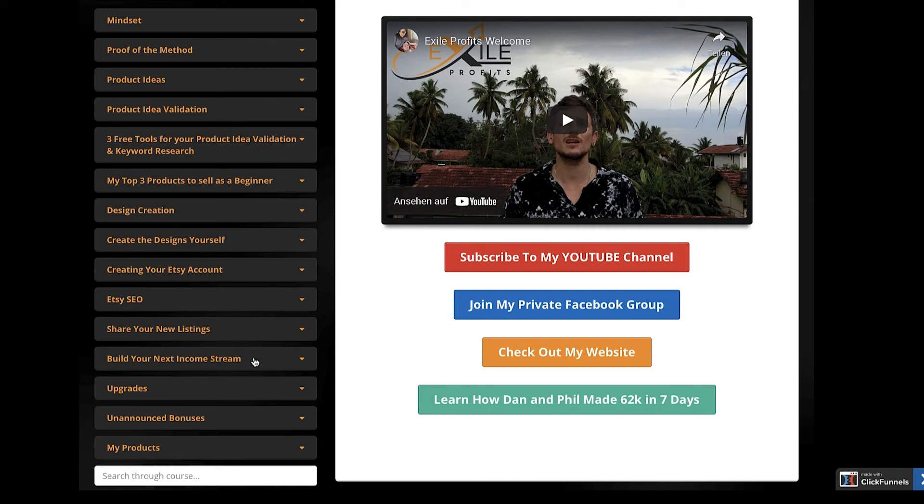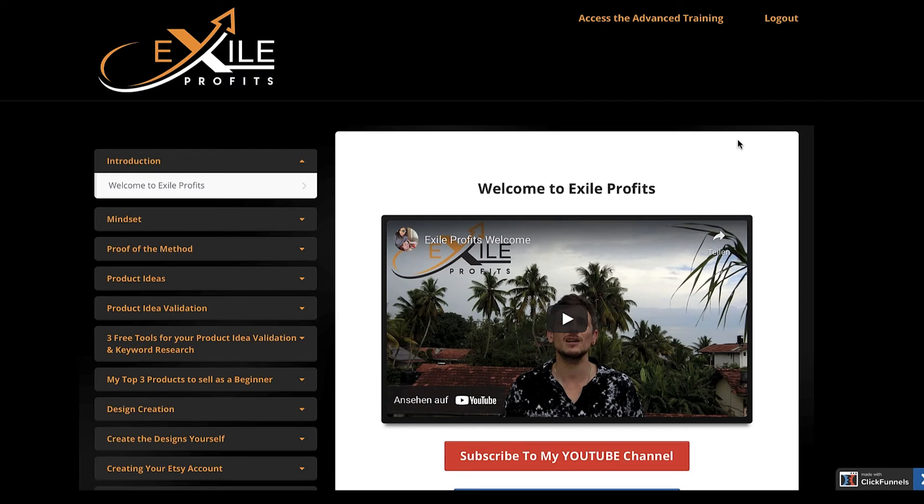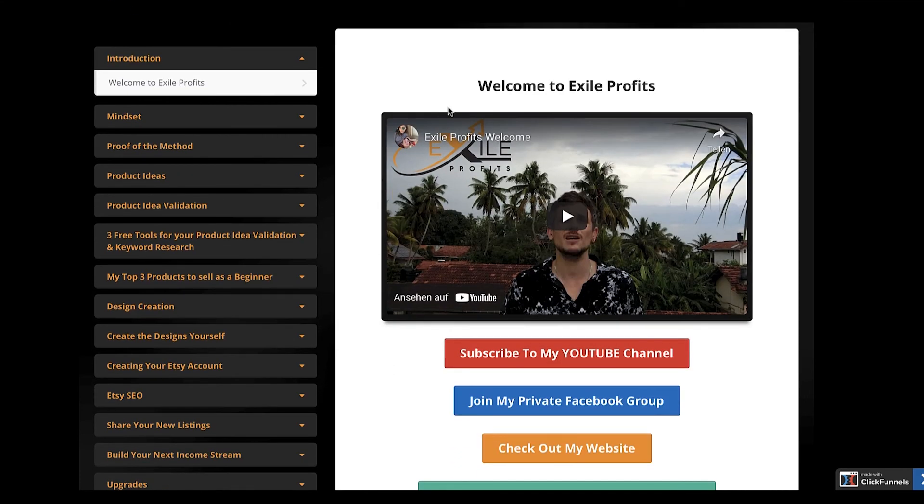I also talk about how to get traffic to your new listings and how to build your next income stream, because if you really want to make a full-time living online, having multiple income streams is one of the most important things. If this sounds amazing, I highly recommend you create accounts on rev.com and transcribeme.com, and you can also pick up a copy of Exile Profits using the link below this video. We're currently selling this course for around $10, and if you take it seriously you'll be able to make a few thousand dollars a month and possibly quit your 9-to-5.